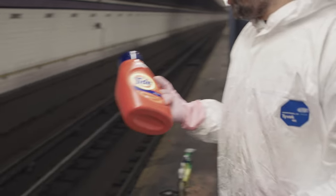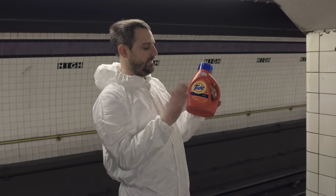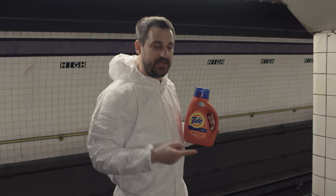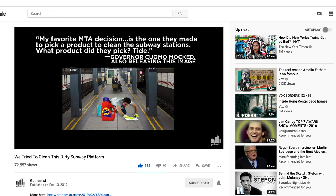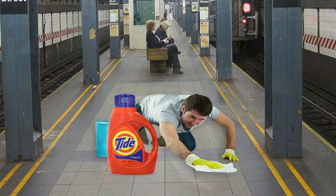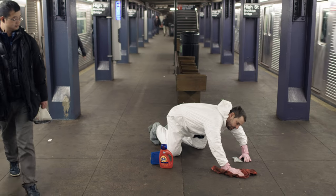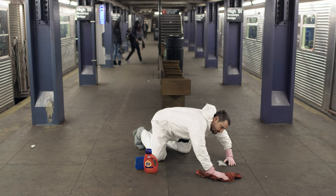Now we're moving on to Tide, which apparently they do use — that's what Cuomo said. Way to throw the entire MTA under the bus, Cuomo — pun intended. I recreated it. But more importantly Cuomo, you're in charge of the MTA. Quit blaming everyone else and fix the subway already.